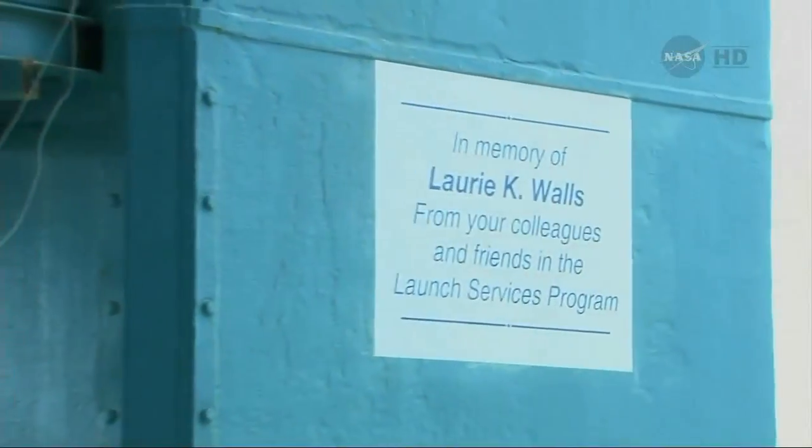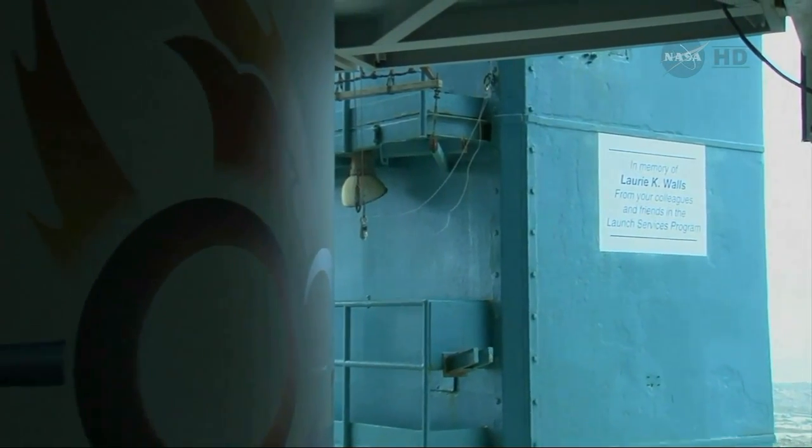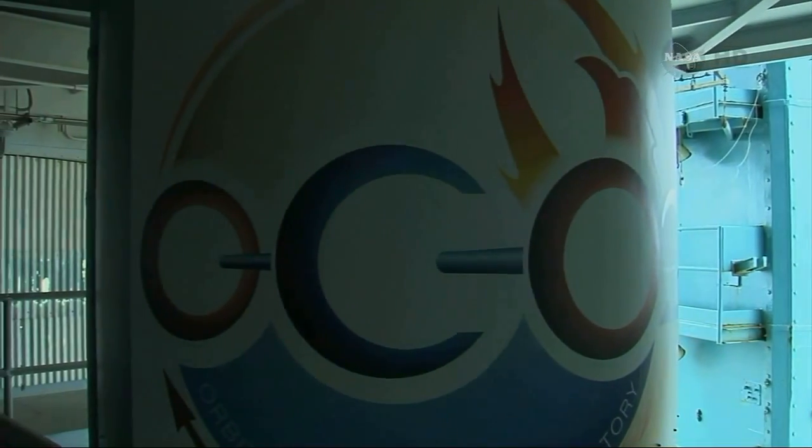This mission was particularly special to the Launch Services Program because we dedicated it to one of our teammates, Lori Walls, who passed away earlier in June. Lori was a founding member of LSP and had been with the program the entire time until her death, and we dedicated this mission to her. She would have been thrilled with this — she loved Delta II. I worked many missions with her, and we're really happy that we could honor her with this. There was a memorial decal placed on the fixed umbilical tower. She certainly would be very happy with the successful outcome of this flight tonight.